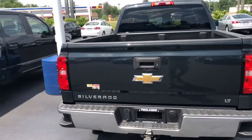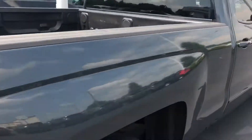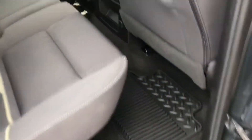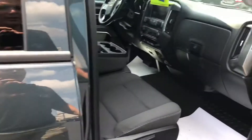This one actually comes with a hitch on it already because the previous customer couldn't get it off. You've got a Chevy bed liner in it already. Take a look inside the truck here — got some nice floor mats in there already for you, really really clean truck.